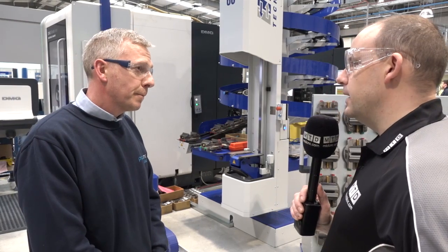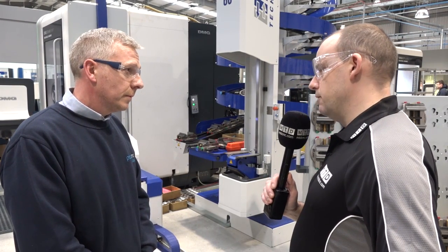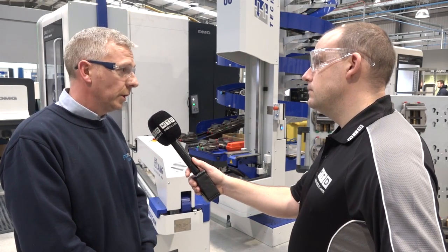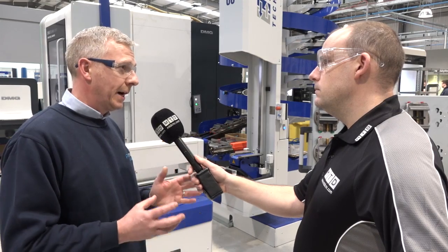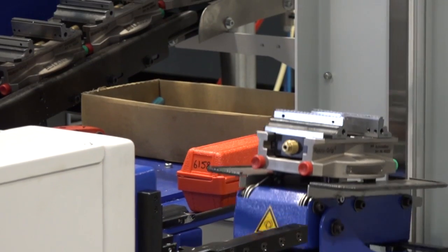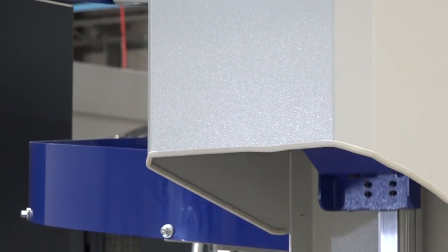What about the repeatability of putting the vise back into the machine, or changing vise to vise? It's within microns — absolutely spot on. It also allows us to remove the part in the vise and get it checked on the CMM without removing the part from the vise. If we do have to reload the parts in the vise, the repeatability is excellent.